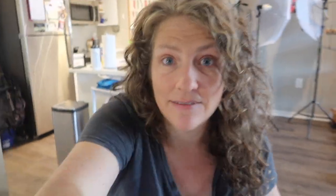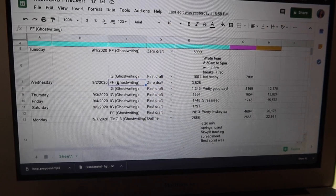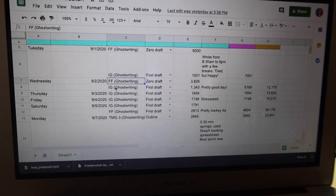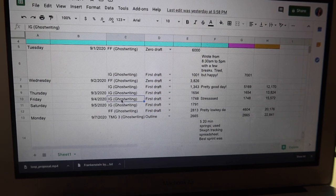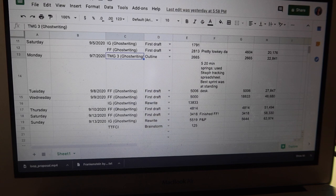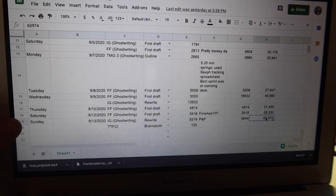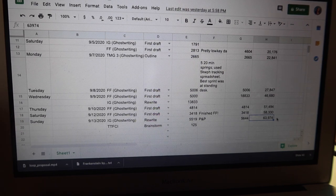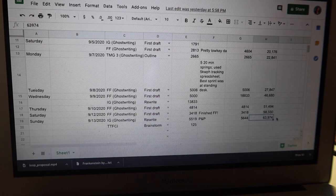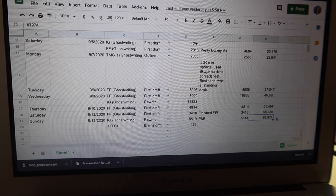A little Milwardy update. FF — that's the ghostwriting project I was working on last week — I did manage to finish that book on Saturday. I got super close on Friday, and Saturday I had about 2,500 words left and finished it. Mostly that was all I was working on last week, plus a little outlining. By the last recorded date here, September 19th, I am at 63,974 words for Milwardy. I think I need to get something like 83,000 words a month on average to make it through the year and get a million words, so I feel like I am on track so far.